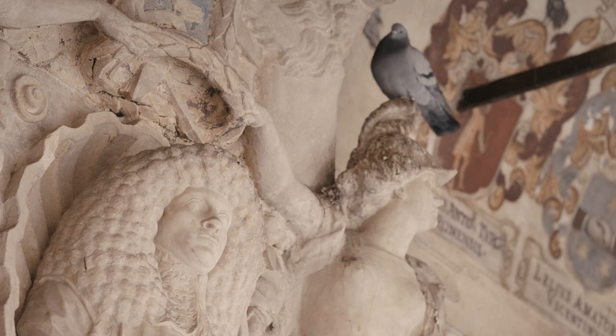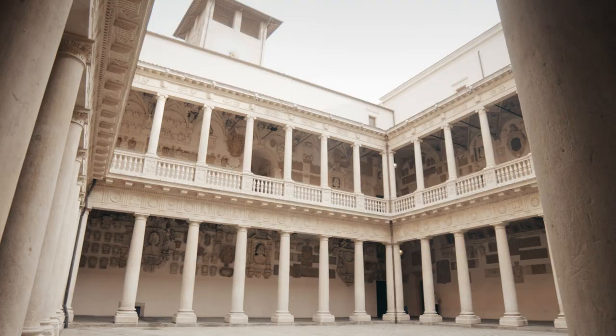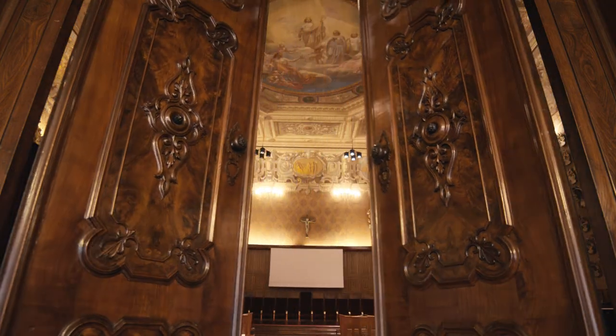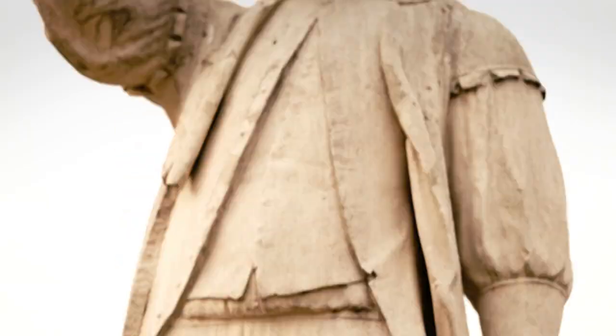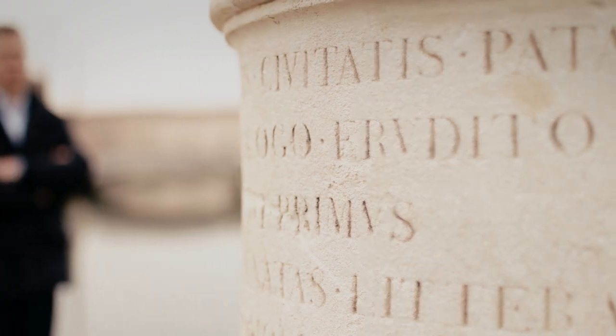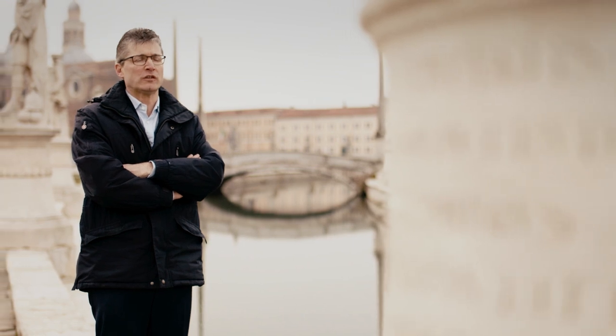Peroni and Atlas Copco are in a long-term relationship. But there is yet another link between Padova and compressed air. The University of Padova is one of the world's oldest, founded more than 800 years ago. It's also the university where Galileo Galilei was a professor. Amongst many other revolutionary insights, Galileo conducted research into compressed air and even tried to measure the weight of air. Atlas Copco honours that tradition — we also treat compressed air as a science. A great example is the revolutionary new Z-compressor.